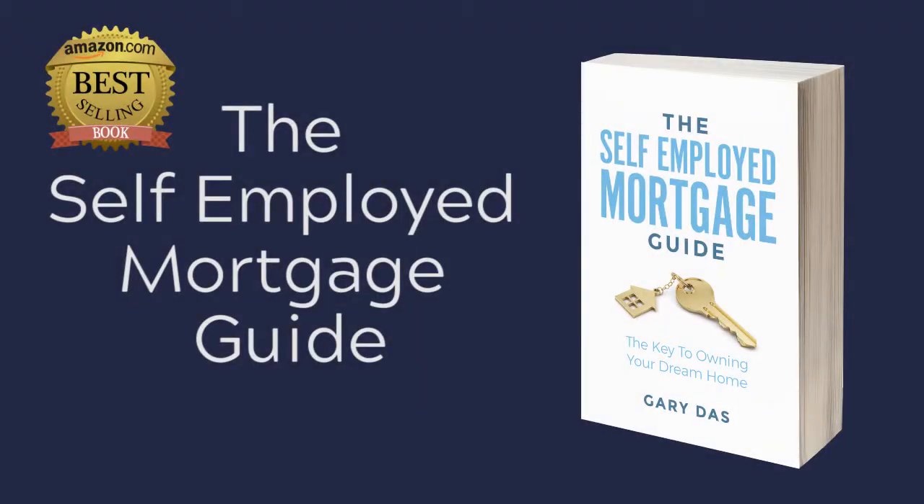I hope these tips have been useful. Please do leave me any comments if you'd like me to answer them. You can go and buy a copy of my book, The Self-Employed Mortgage Guide, which is an Amazon bestseller.